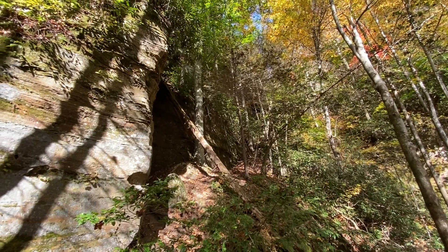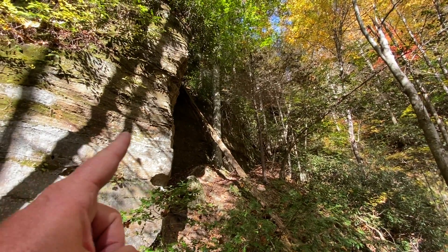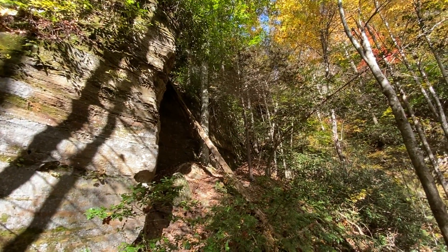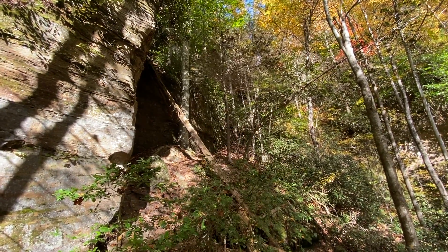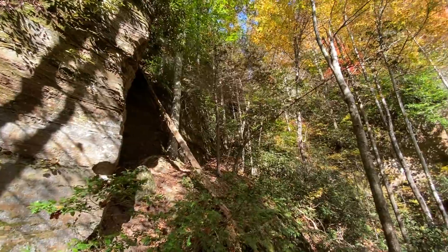All right guys, I know you can't tell in the video but there's a large rock formation here, and I'm pretty sure the arch is in this formation right up there somewhere. So I'm going to try to make my way up there.